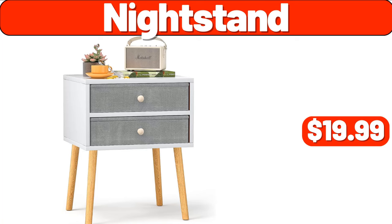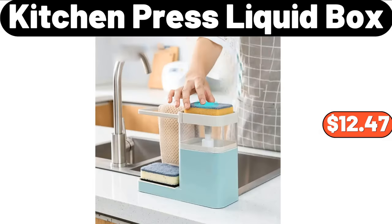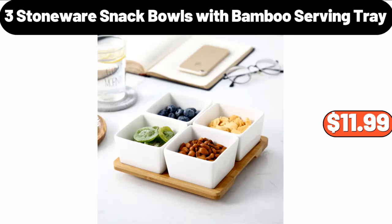Night Stand, $19.99. Marble Serving Stand Gold, $15.99. Kitchen Press Liquid Box, $12.47. 3 Stoneware Snack Bowls with Bamboo Serving Tray, $11.99.